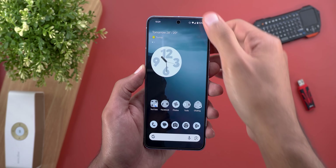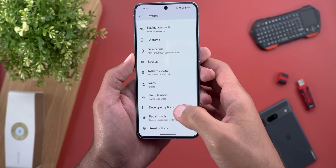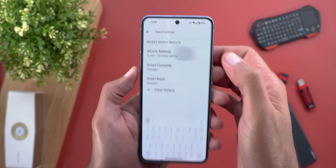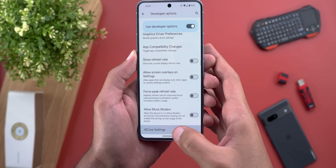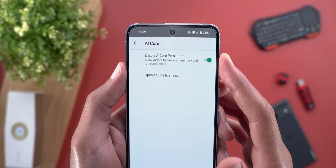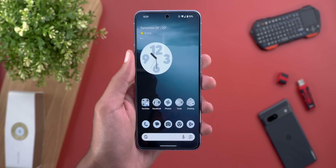This feature is not activated by default — you have to go to Settings, then System, then Developer Options, and look for something called AI Core Settings. When you go inside, you will see a toggle called 'Enable AI Core Persistent,' and when you turn on that switch it will be activated.